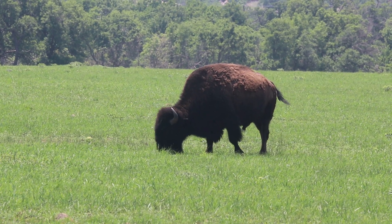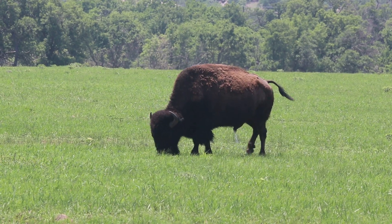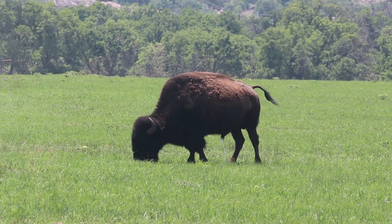Males can weigh up to a ton. Although they have an excellent sense of hearing and smell, they cannot see very well. If startled, they can stampede at speeds up to 30 miles per hour.